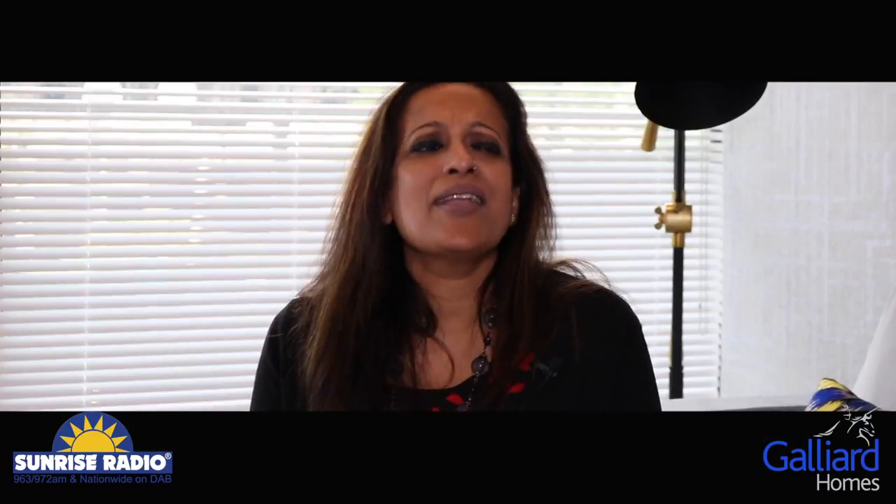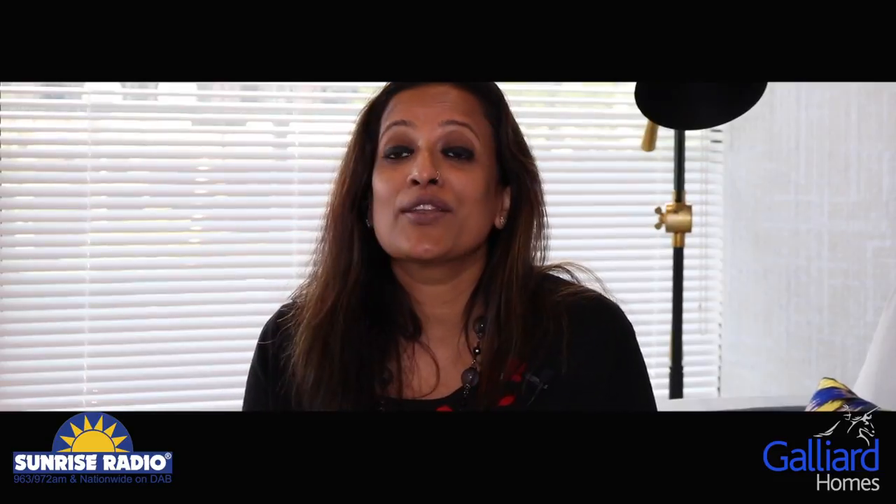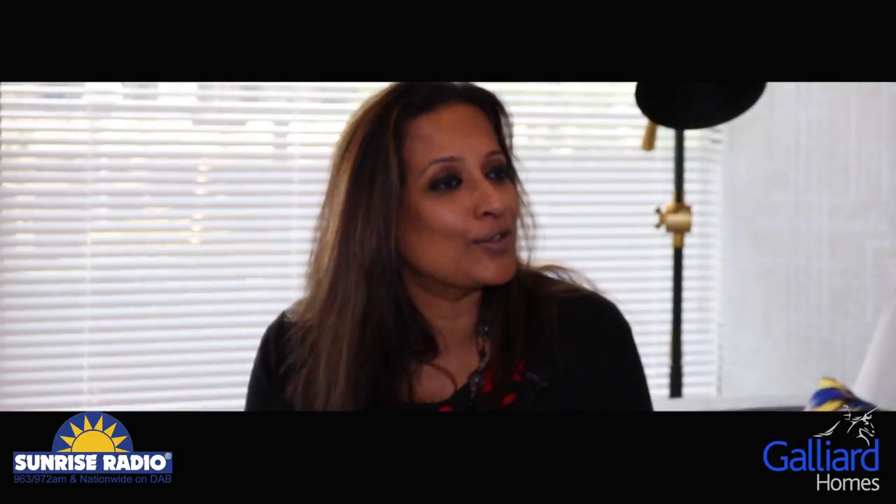Would there be any extra incentives for Sunrise Radio listeners or YouTube followers? David confirmed that if someone mentions they came from Sunrise Radio or saw it on the YouTube channel, Galliard would either throw in a furniture pack or contribute towards their stamp duty — whichever works best for them.